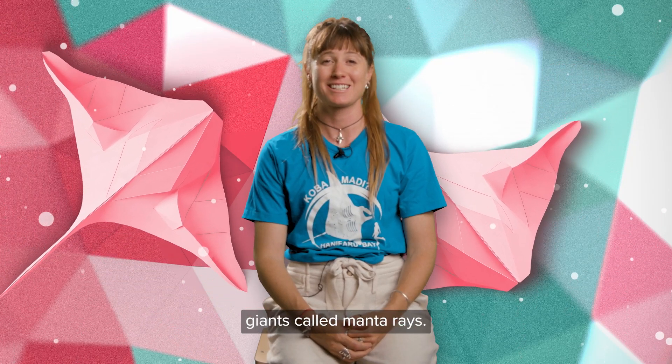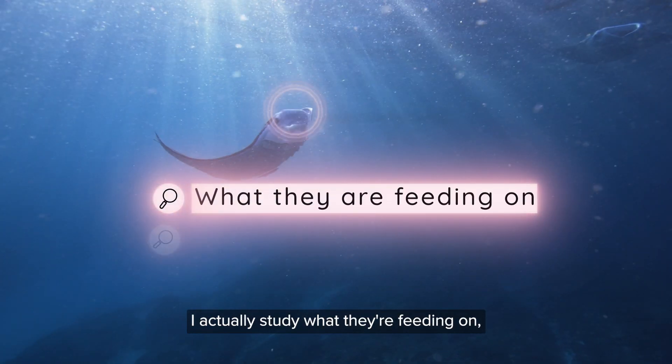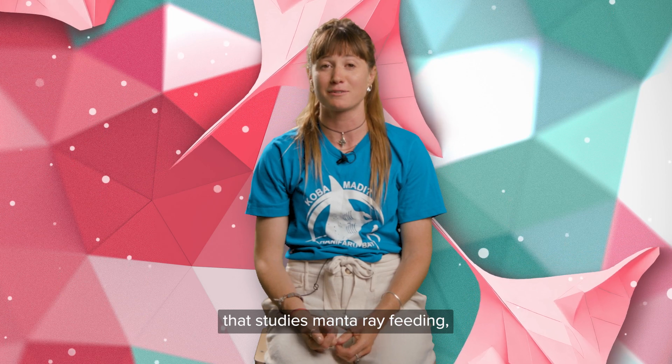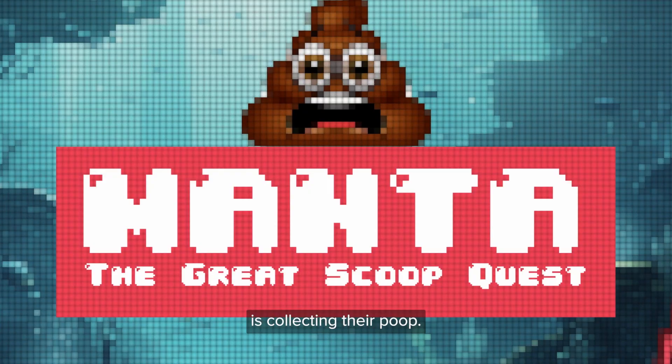My name's Hannah and I study underwater giants called manta rays. I actually study what they're feeding on, why they're feeding, and how they're feeding. As a scientist that studies manta ray feeding, it's also very important to be collecting their poop.